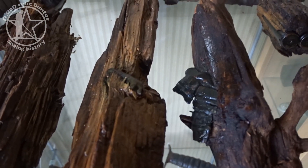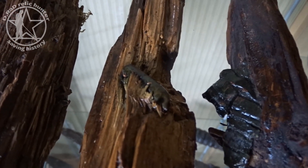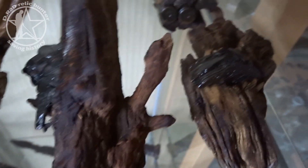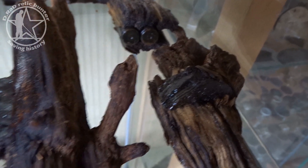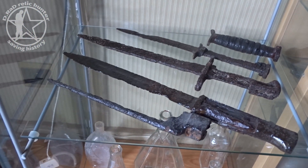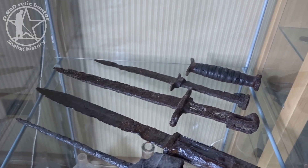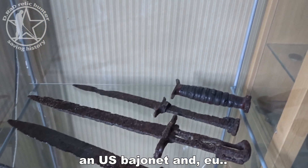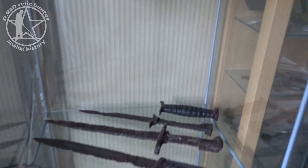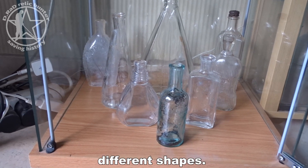Here you can see a scrap nail and a bullet a little bit closer — the bullet is embedded in the wood. Lower down are some bayonets: the first is a British spike bayonet, then a German bayonet, a US bayonet, and some US fighting knives. In the lowest section are some nice bottles in very different shapes.